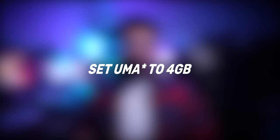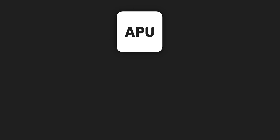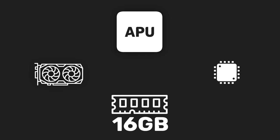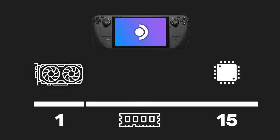The next tip is a setting you're going to want to change within the BIOS: set your UMA frame buffer to four gigabytes. The Steam Deck uses an APU — an advanced processing unit — which is both your graphics card and CPU as one chip. There is 16 gigabytes of RAM total for both the CPU and GPU to use. The way Valve has it allocated, one gigabyte goes to the GPU and the rest — 15 gigs — goes to the CPU, shifting dynamically based on what needs more. If you're going to be playing a lot of AAA title games, you'll want to switch it from one to four gigabytes.